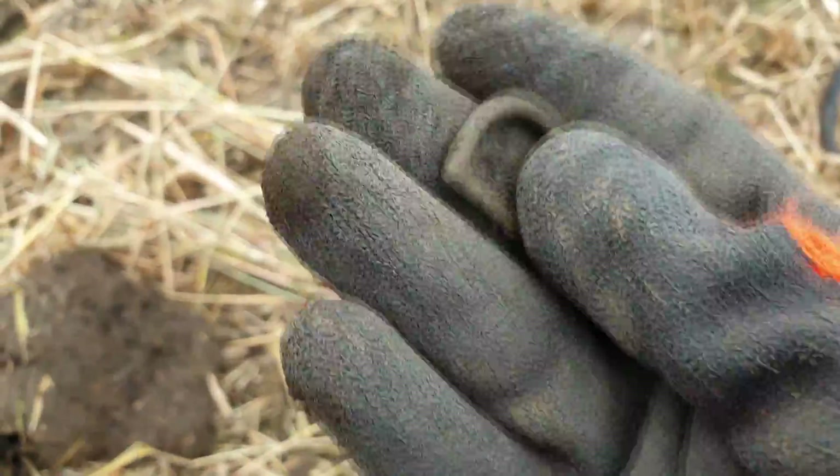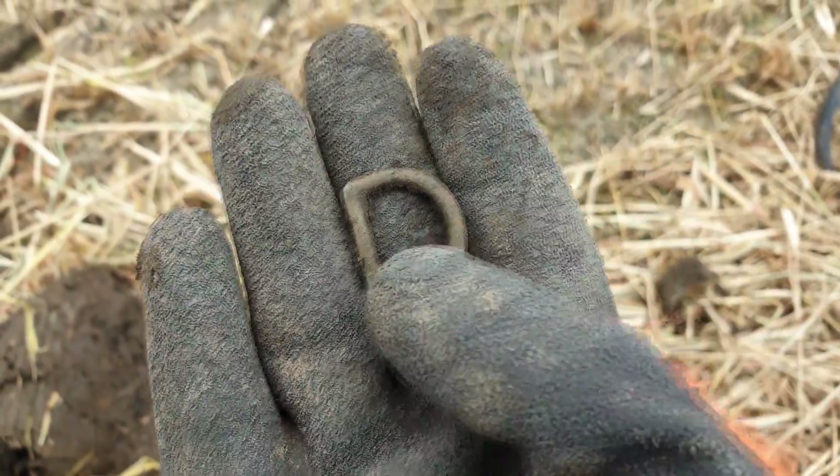It'd been a ring shape — beautiful buckle. Happy with that, nice one.